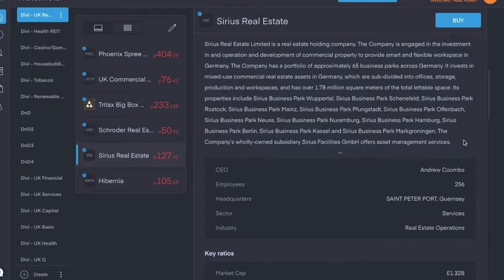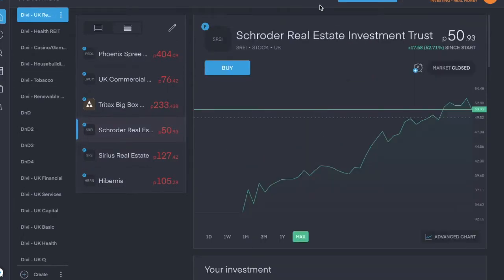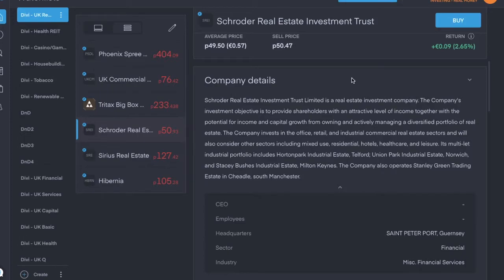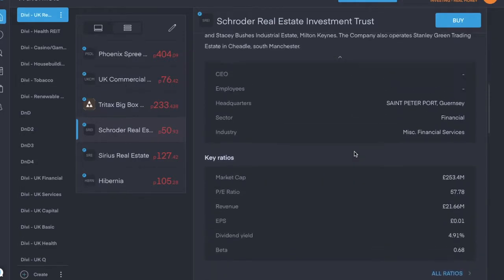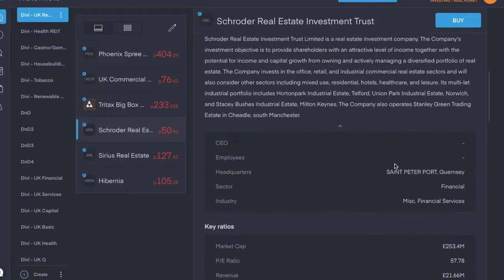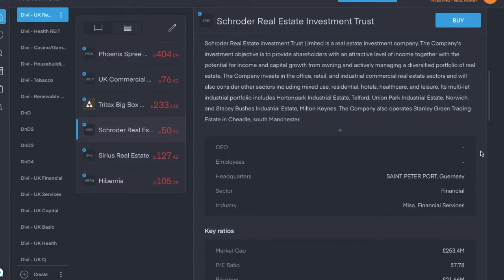Next we have Schroeder Real Estate Investment Trust, ticker symbol SREI, trading for about 51 pence per share. It's a real estate investment company in the financial sector. The company's investment objective is to provide shareholders with an attractive level of income together with the potential for income and capital growth from owning and actively managing a diversified portfolio of real estate. Dividend yield is 4.91% and it just barely has a positive earnings per share. Schroeder pays a quarterly dividend, though I haven't received one yet.